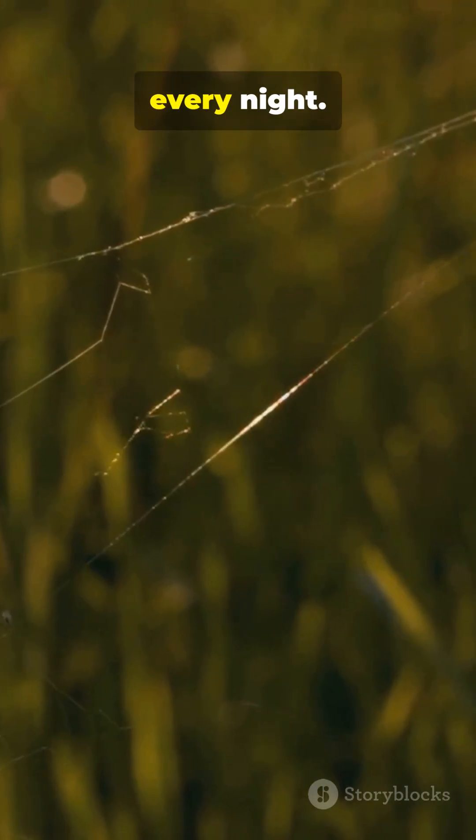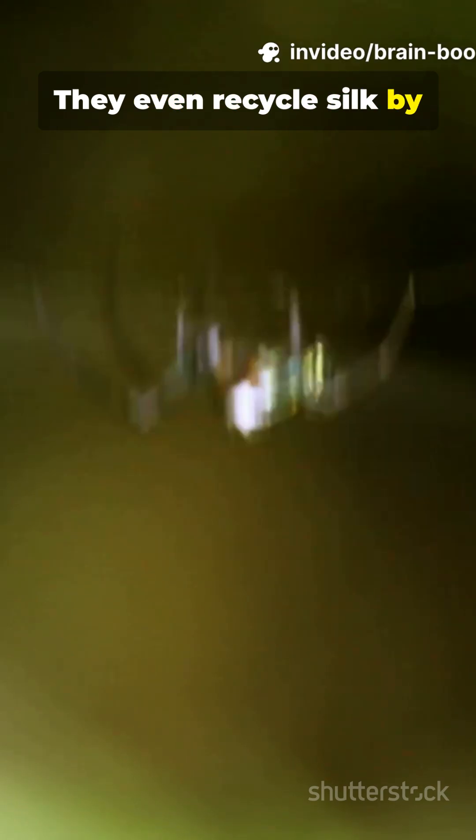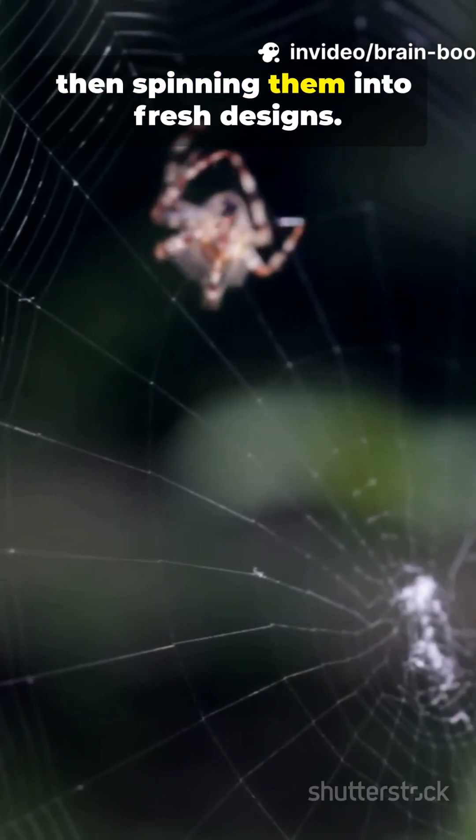Many spiders rebuild their webs every night. They even recycle silk by eating old threads, then spinning them into fresh designs.